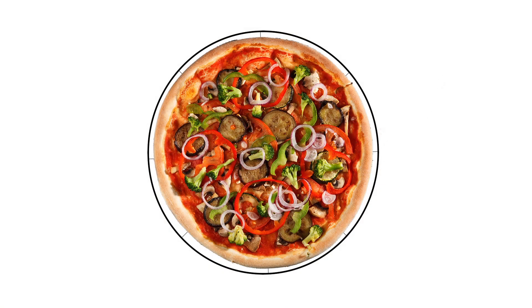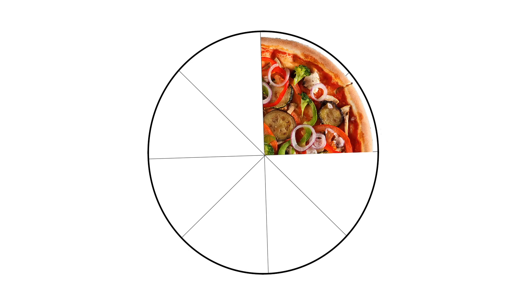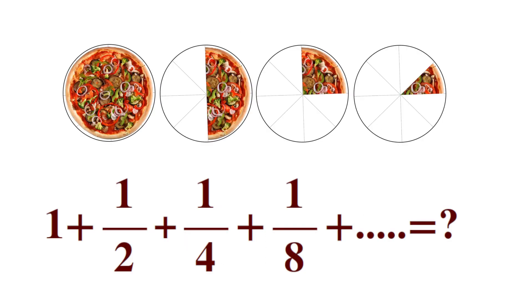The first guest will get a whole pizza, my second guest will get half a pizza, and my third guest will get a quarter of a pizza, and so on. If I do this, how many pizzas will I need to order? Okay, I'm going to put you on hold and we'll figure this out.